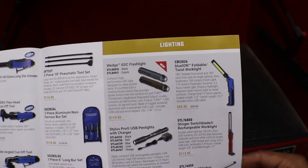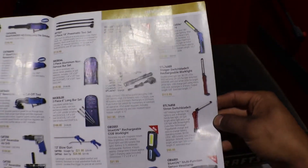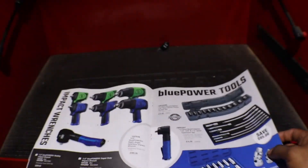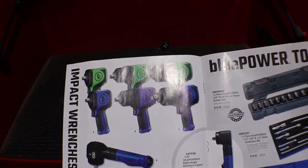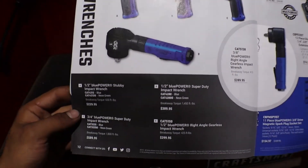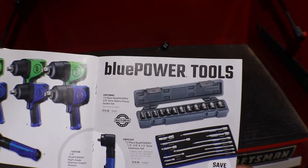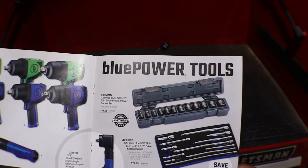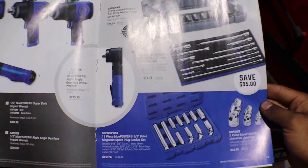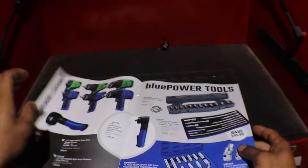There's a wedge EDC light which is new — a cool design, though I'd want to see it in person before buying. Some more lights. Impacts — more impacts. We have a 3/8 impact socket set, an extension set, a spark plug socket set, and universal swivel joints.